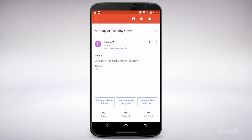The responses suggested by Smart Reply are tailored to the content of the email itself. So 'Do you prefer Monday or Tuesday?' will generate different replies than 'Did you enjoy the movie?'